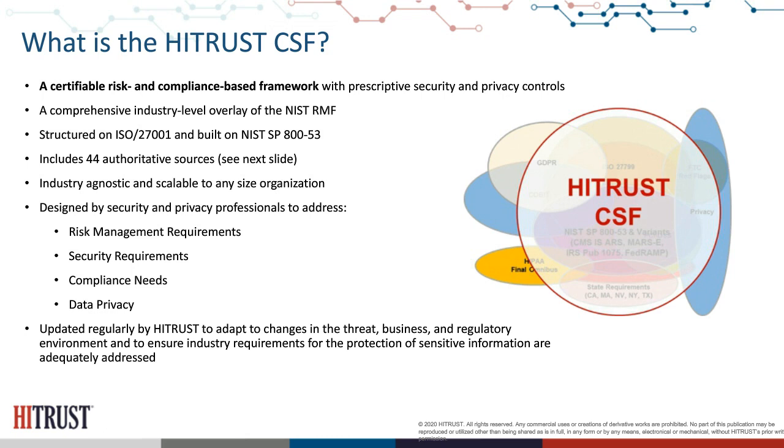As you can see, the majority of those different authoritative sources are included within the framework 100% from a requirements perspective. Looking at those different authoritative sources on the next slide, many of them are industry agnostic, but all of them are certainly relevant to the healthcare industry.